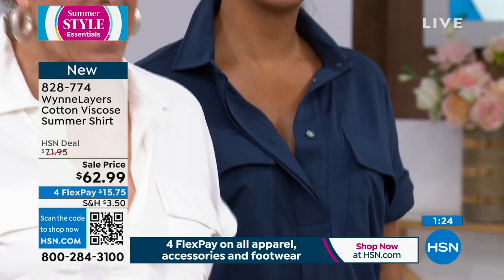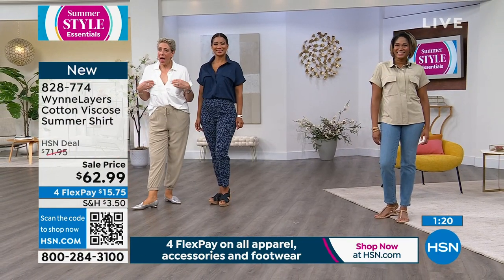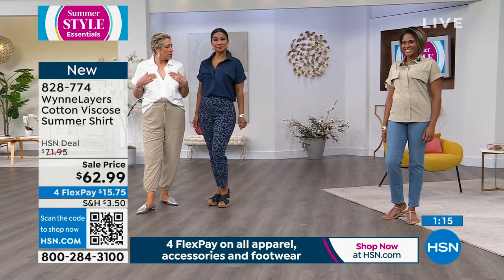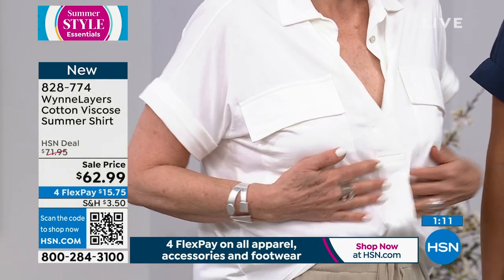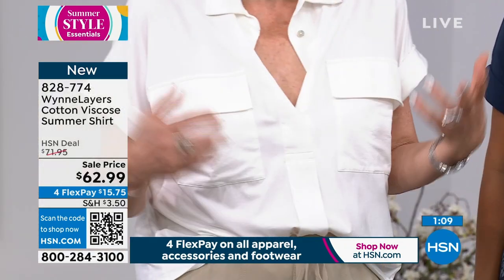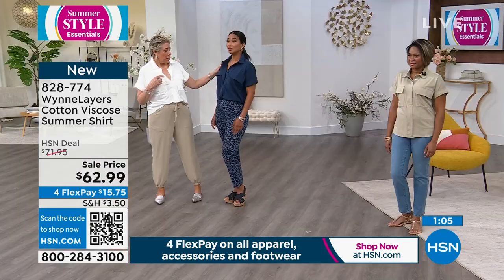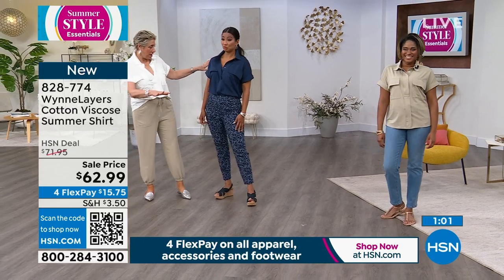I know some of you are not big fans of pockets on the chest. I'm busty — this is what it looks like on me, and I like it. So I do understand for some people it's not their thing, and other people only want it because of the extra coverage. I just think it's a fun, easy piece. I am in a medium. What are you wearing? I'm in a small. So that's true to size for you.